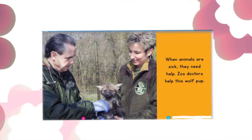When animals are sick, they need help. Zoo doctors help this wolf pup.